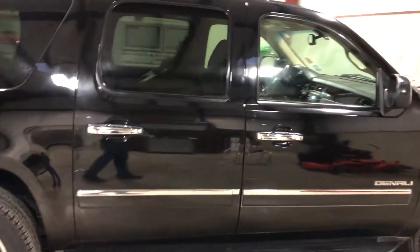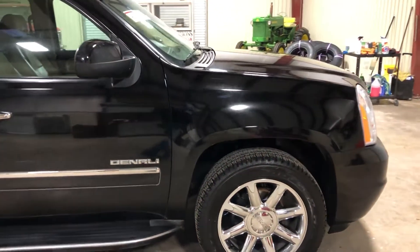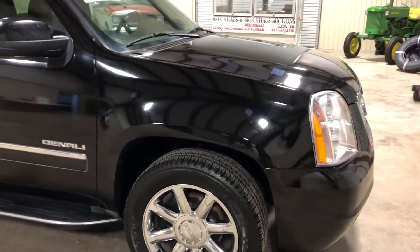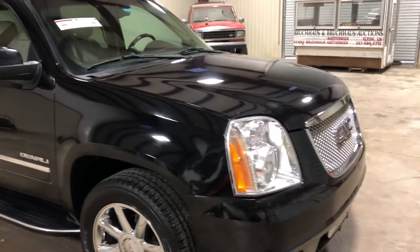any major damage on this unit. Four-door SUV with nice chrome trim, running boards, and a 6.2 gas V8 engine — flex fuel. So this is a massive motor in this unit. It gets great fuel mileage because it's a flex fuel, and also has the power that you need to do whatever you need to do with a unit like this —